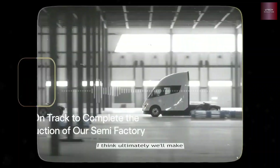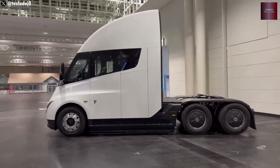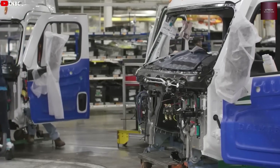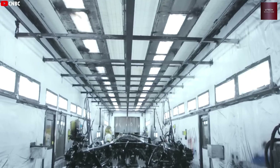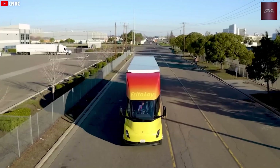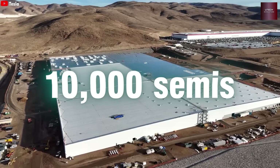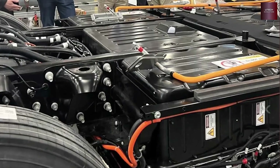There are still challenges. Tesla's Megacharger network is small for now, with only a few stations at places like the Tesla factory and Frito-Lay site in Modesto. Expanding that network is essential for the Semi to go mainstream. Government support has been uncertain, but Tesla keeps pushing forward. Even after all the delays, the Semi is finally entering its golden era. Tesla plans to produce 50,000 electric trucks at its new Gigafactory, and each one could be built in as little as 10 minutes.